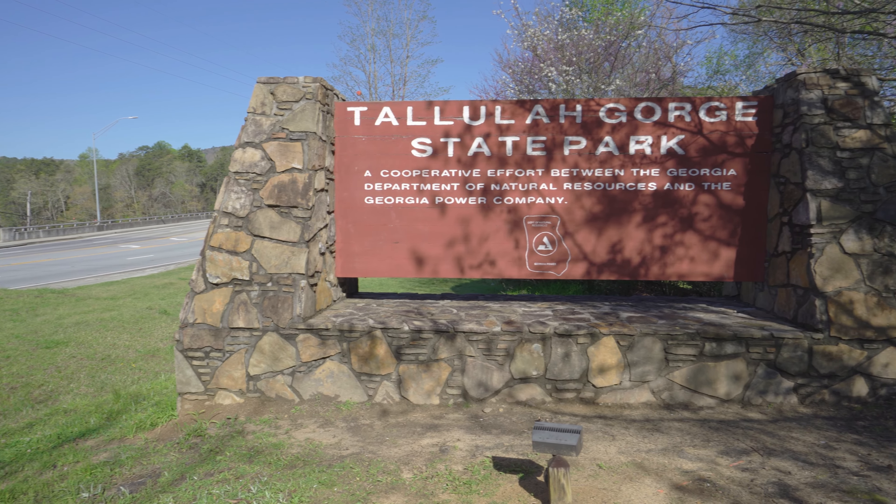Hey everybody! Welcome back to TQM Travels. Today we have returned to the Blue Ridge Mountains to check out another Georgia State Park. This time we are going to be hiking and exploring through Tallulah Gorge State Park.